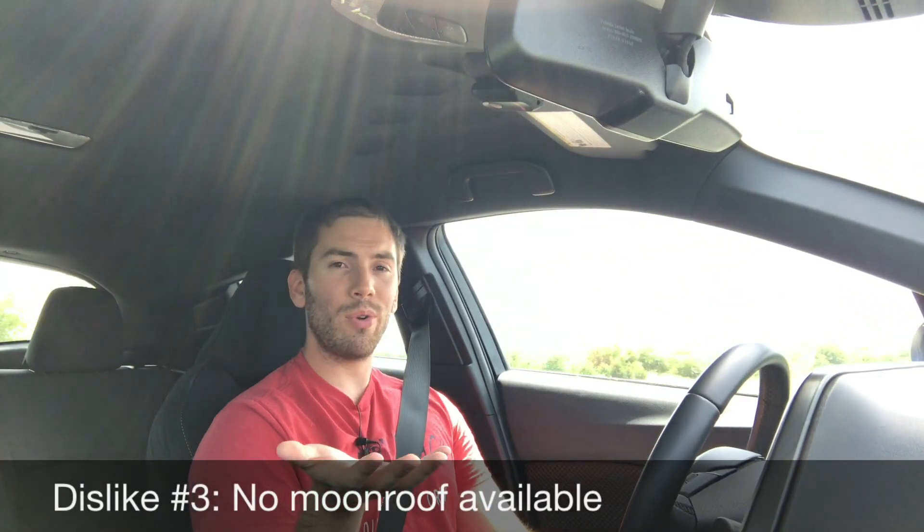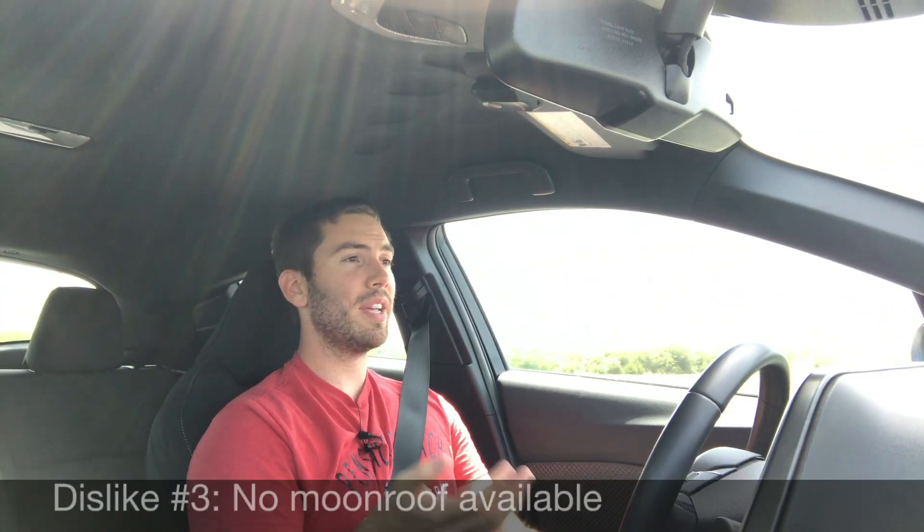Dislike number three: there's no moonroof. You'd think Toyota, trying to attract younger buyers with this car, would at least give you a basic moonroof — a panoramic moonroof would be a lot to ask at this price point, but there's not even a basic one.